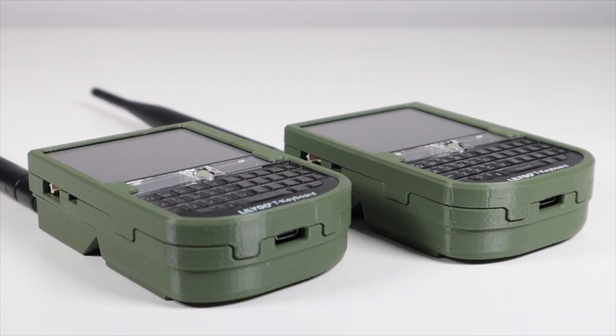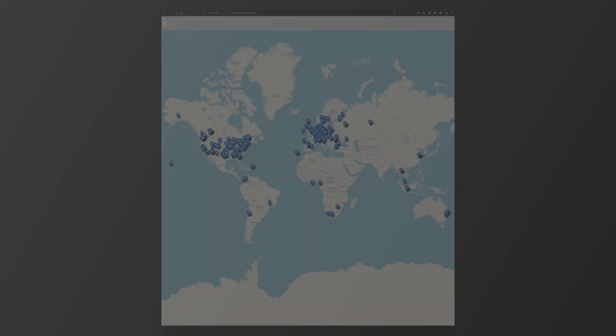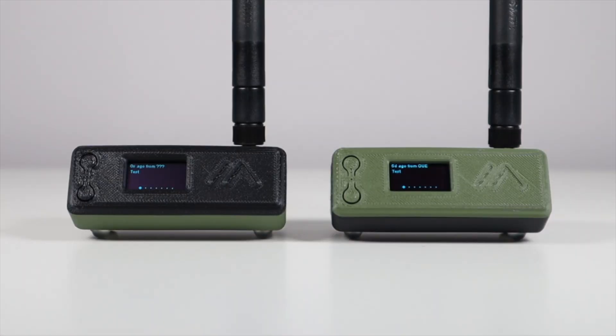Ninth is MQTT. Mesh networks in different locations beyond the reach of LoRa can be easily bridged together using MQTT. For example, our Manchester net could be linked to the guys in Sheffield across the Pennines. MQTT isn't necessarily a good thing as it's basically internet linking — it's not real radio, and you might as well just download WhatsApp if you want to message someone hundreds of miles away on Meshtastic. I know some people love it and are using it, but personally I think it ruins things. It takes the fun out of making long-range contacts over radio, so if you want my opinion, turn it off.